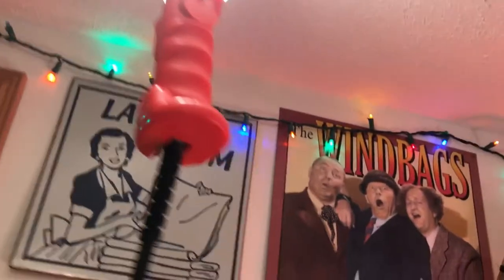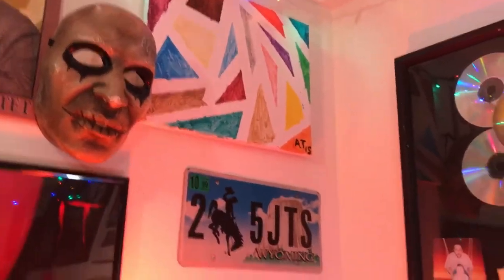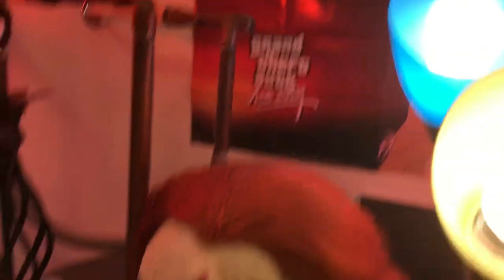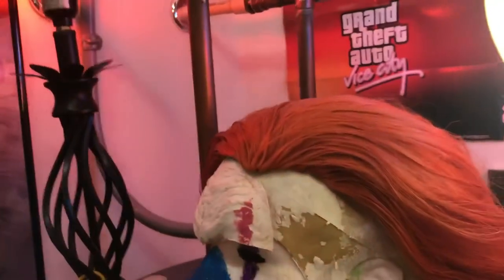There's a painting that my grandmother did, a laundry room sign, Three Stooges. Here's a light — we need a lot of light in this room. There's a mask, another painting, a license plate. Up here there's my Pennywise makeup and stuff from when I dressed up like that for Halloween, and there's a red light.